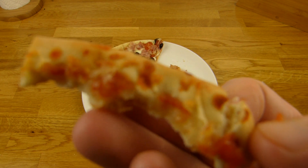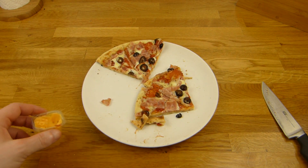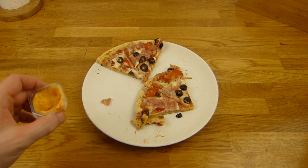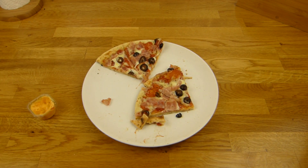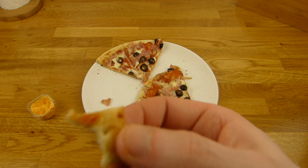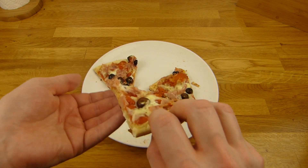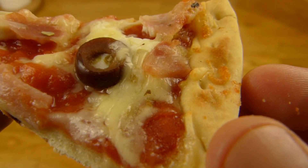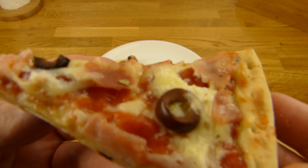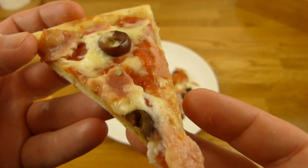I don't like the crust — it's not good. But with the dip it at least tastes good even if it still feels weird. The tomatoes are very tasty, better than the bacon. The olives are okay-ish, not the best. And there's a little bit of goat cheese.